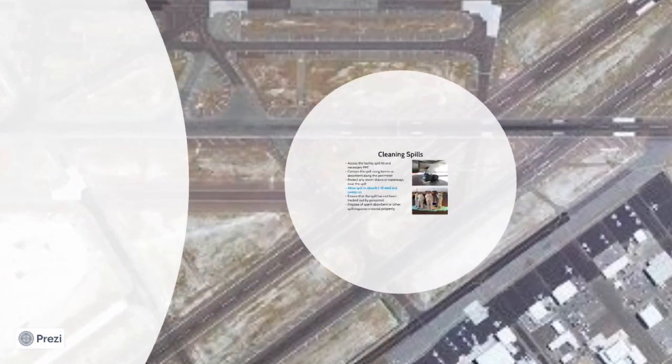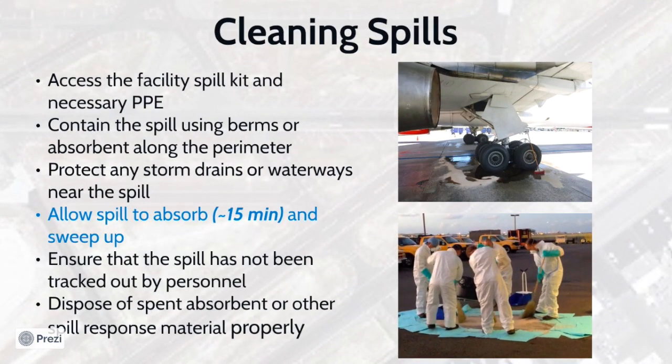Evacuate if necessary. When cleaning spills, begin by assessing your facility spill kit and don the appropriate PPE. Contain the perimeter of the spill to limit the area affected using berms or absorbents. Also, ensure that any nearby storm drains or other waterways are protected. Allow approximately 15 minutes for the absorbent to bind to the spilled product. Ensure that the absorbent is not left for an extended period of time because it may be blown in the wind or carried away during a storm event. After the material has absorbed, sweep the area and dispose of the waste properly. For airports on Oahu, spent absorbent from petroleum spills may be double-bagged and placed in the regular trash to be burned for electricity. Neighbor islands may have to treat the spent absorbent as hazardous waste, depending on their landfill rules.